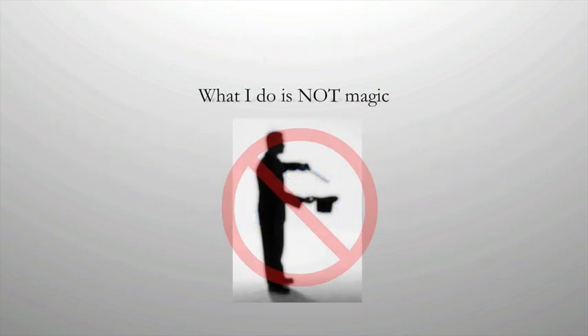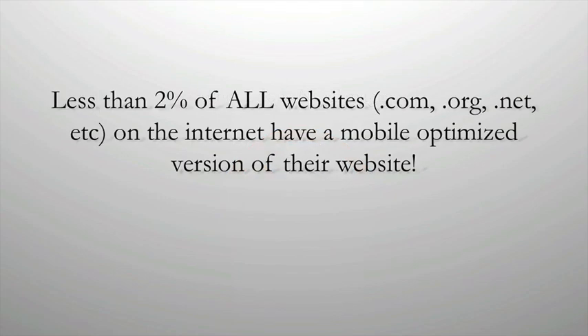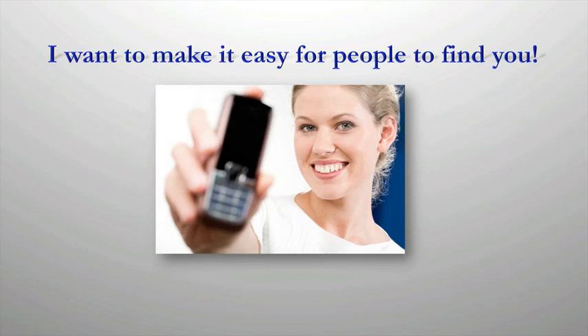What I do isn't magic — it's just realizing an existing problem and correcting it. Less than 2% of all websites on the internet have a mobile-optimized version. You'll be so far ahead of the curve by correcting this problem now that your competitors will be wondering how you're dominating the market. The goal is simple: I want your mobile-optimized website to be friendly and functional for anyone that may be looking for your services. When you make it easy for people to find what they're looking for, they reward you with their business.